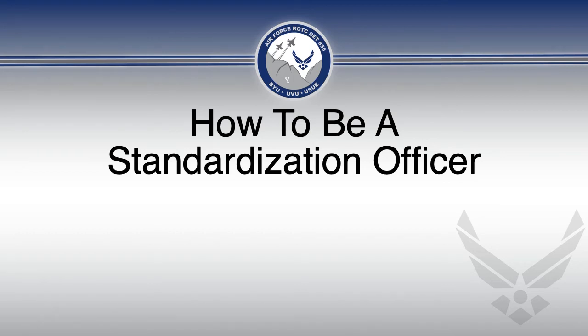Greetings Cadets! In this video, we will be going over tips for being a standardization officer, or as it's commonly called, a stando.